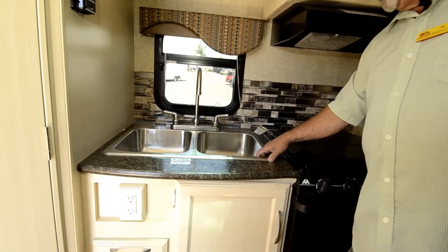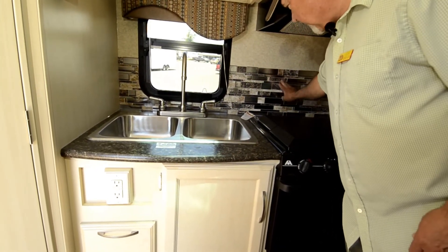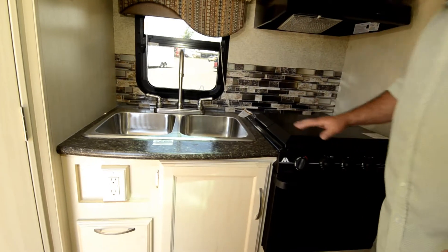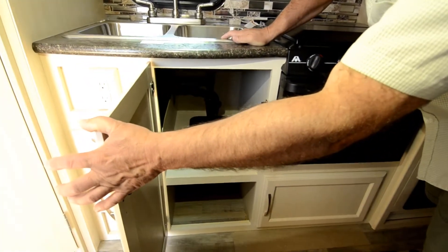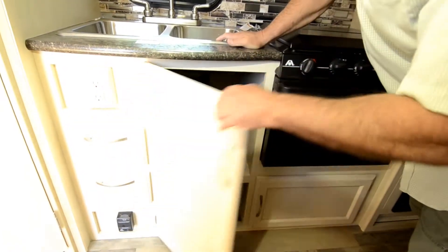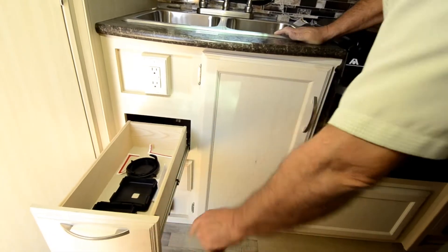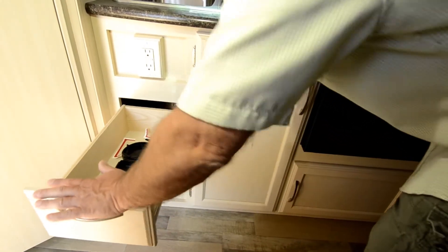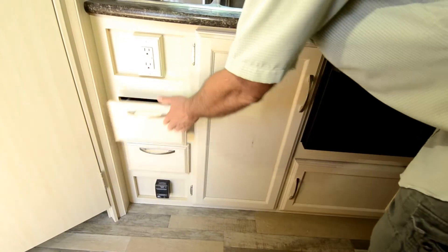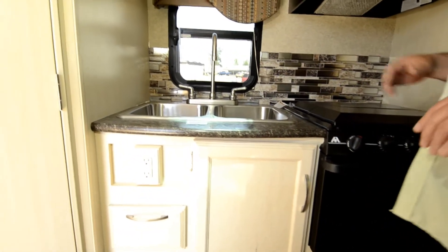The stovetop has a fan and a light. You'll notice the stainless steel sink — again, this is not entry-level, not a cheap-built trailer. Even though it's light, it's quality and something you can hang on to for a while. The fit and finish is good, which is what you come to expect with Winnebago. It also has sink covers you can use to give yourself more work space. The drawers are full extension with metal glides — they'll support some weight, so if you put something in there you don't have to worry about it falling out.